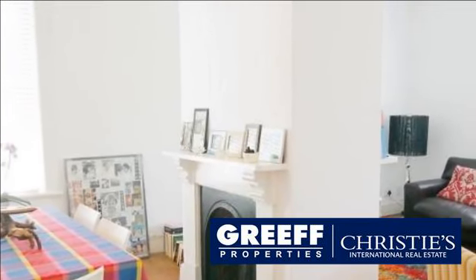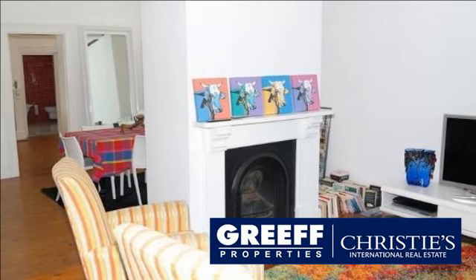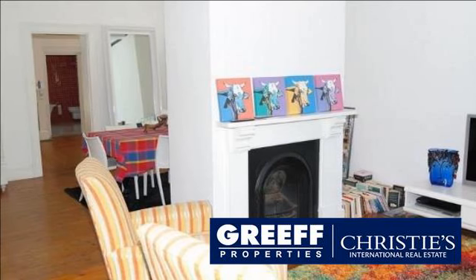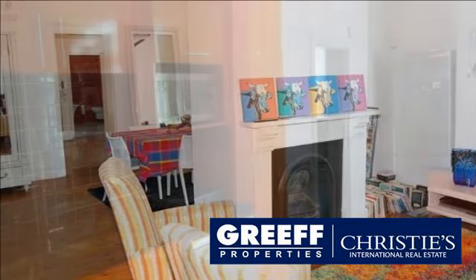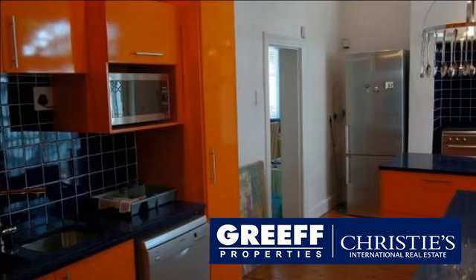Large outside entertainment area off kitchen. Designer fitted kitchen and two magnificent new bathrooms. Two large bedrooms. Garage plus off-street parking. Office space and manicured irrigated garden.